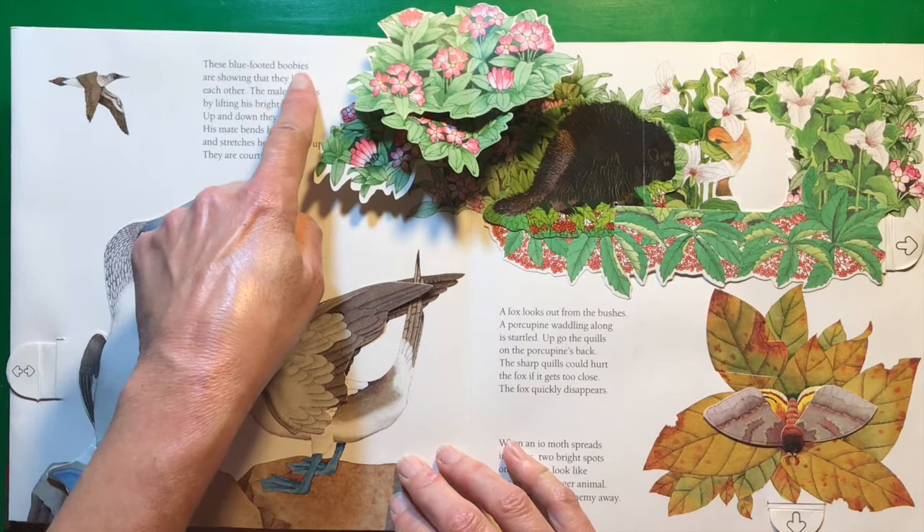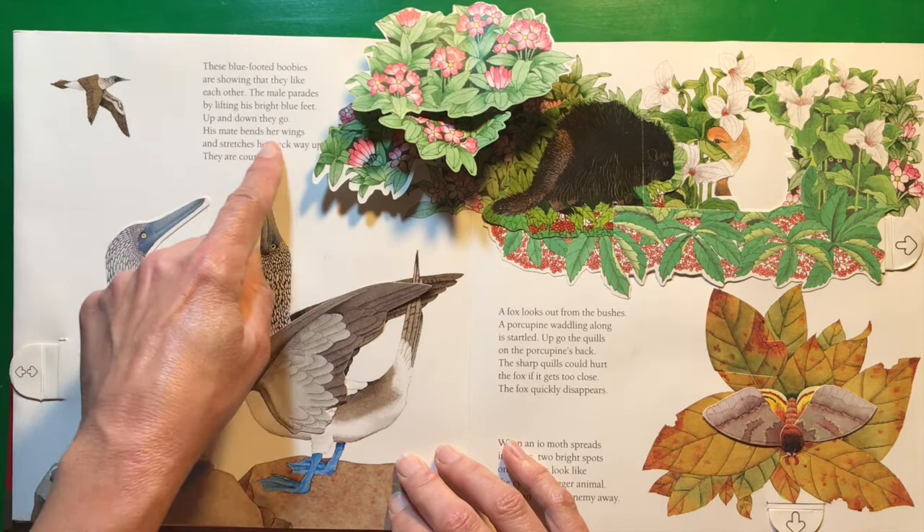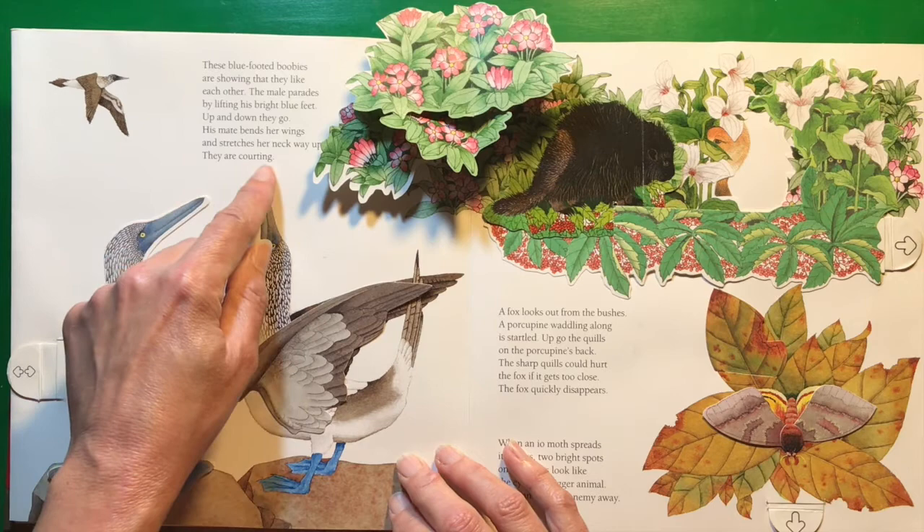These blue-footed boobies are showing off that they like each other. The male parades by lifting his bright blue feet — up and down they go. His mate bends her wings and stretches her neck way up. They are courting.